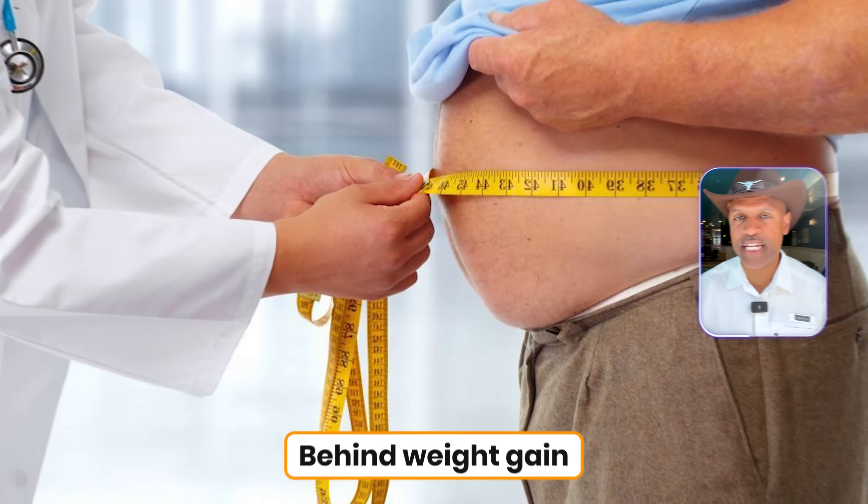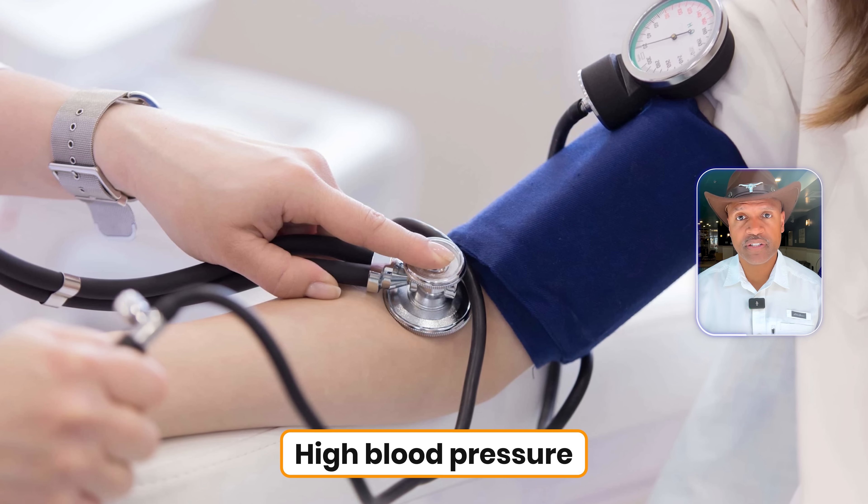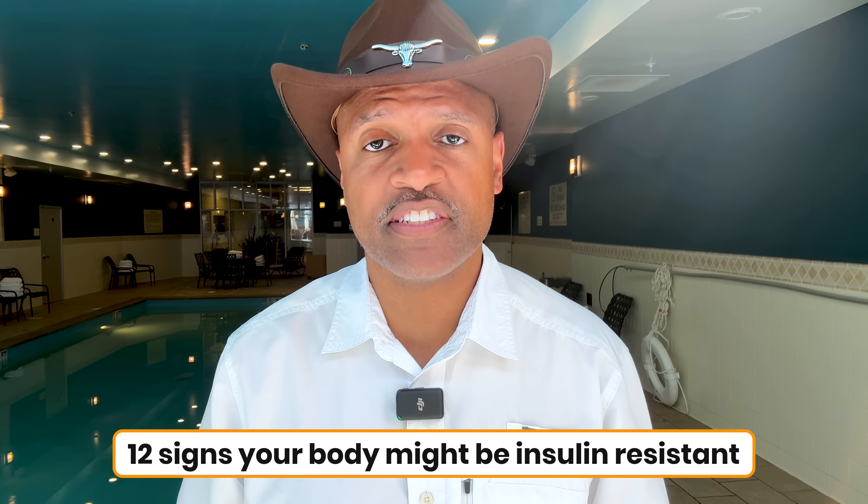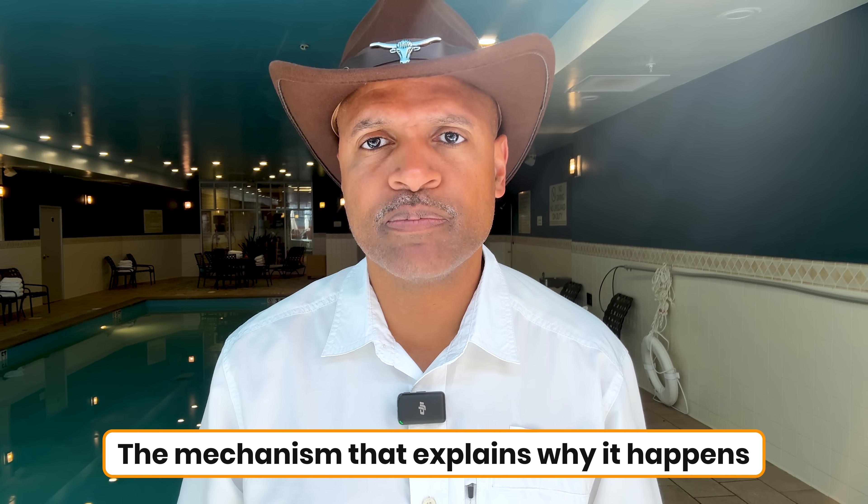Let's be clear. Insulin resistance is one of the biggest root causes behind weight gain, type 2 diabetes, high blood pressure, heart disease, even dementia. The problem is that most people don't realize they have it until it's too late. Doctors often don't catch it either, because your standard labs can look fine while your body is silently screaming for help. So today, I'm going to share 12 signs your body might be insulin resistant. I'll give you not just the sign itself, but the why — the mechanism that explains why it happens. And I promise you, some of these will surprise you. Stick around until the end because I'll also share which labs are most useful as a bonus.